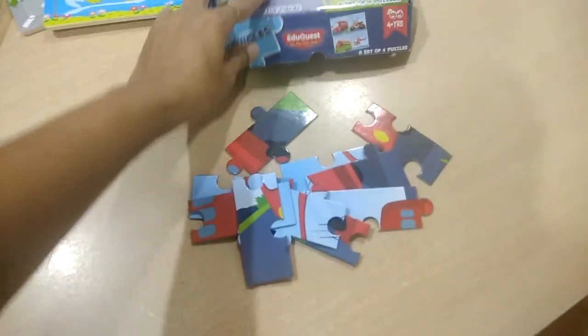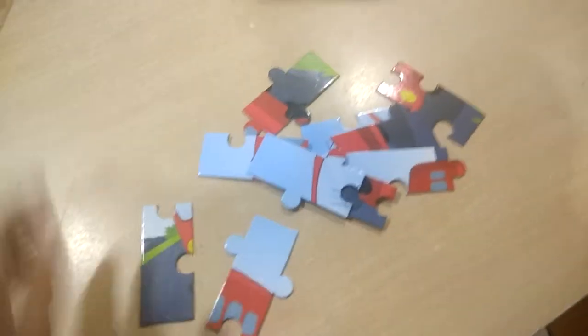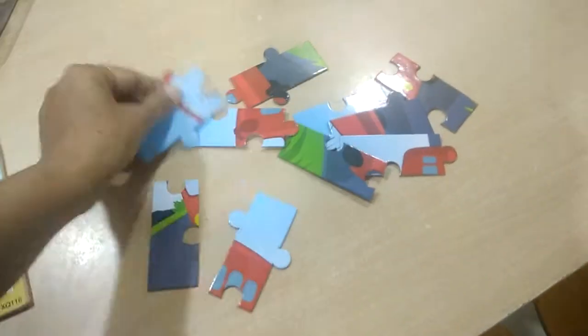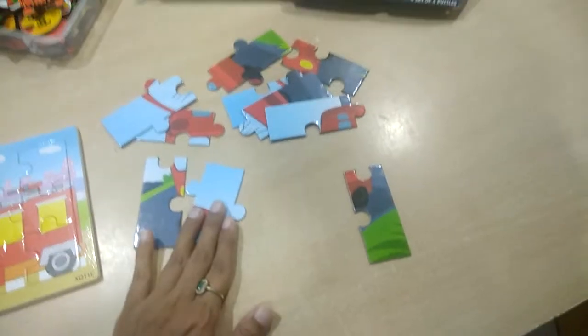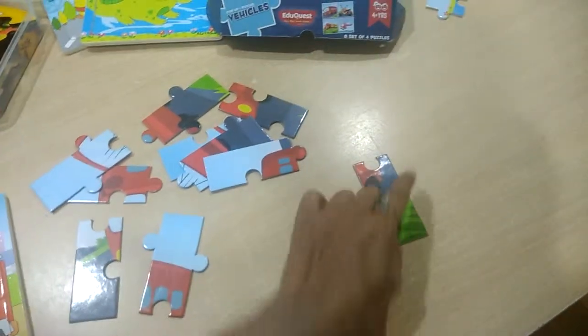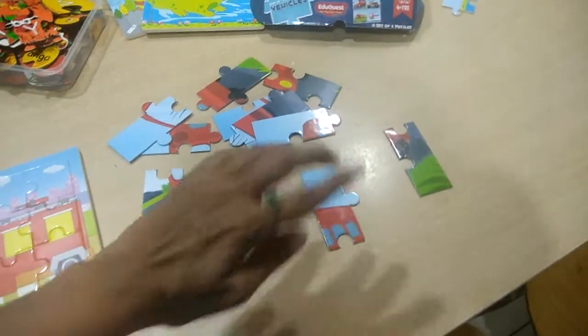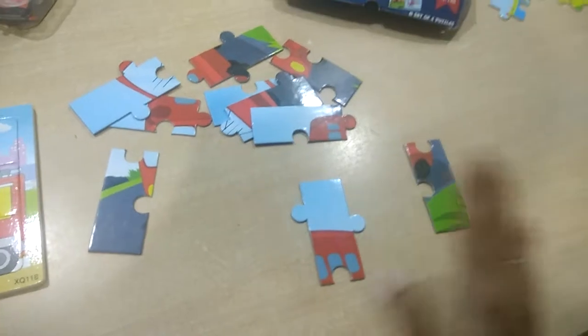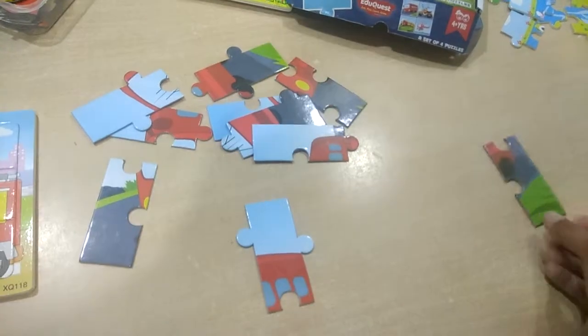Now I'll show you the technique using this ten-piece puzzle. We need to make a bus. The first thing to teach your child is to separate the pieces: pieces that have two straight edges go in one group, and pieces with only one straight edge go in another group. Ask your child to segregate them — pieces with two straight sides and pieces with one straight side.